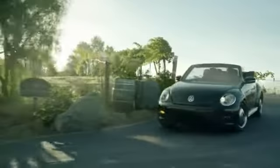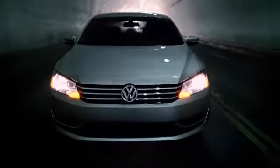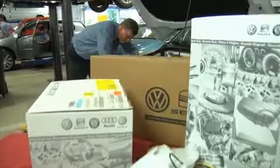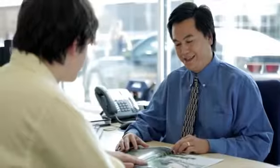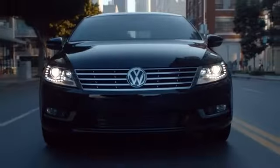Great deals, great service, and great people — that's what makes Larry H. Miller Volkswagen of Avondale a great choice for your car buying experience. Our services include trusted Volkswagen service and auto repair, original Volkswagen auto parts, and VW car loans and financing to help our customers get the car of their dreams.